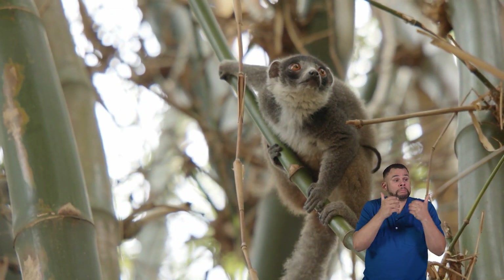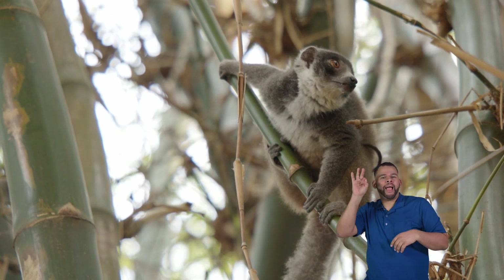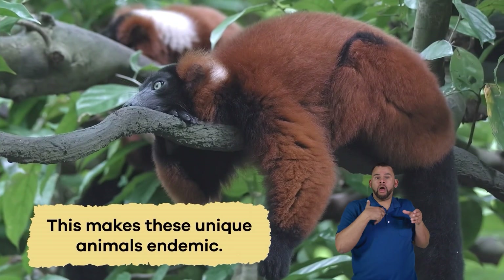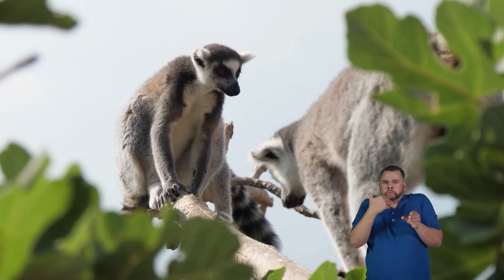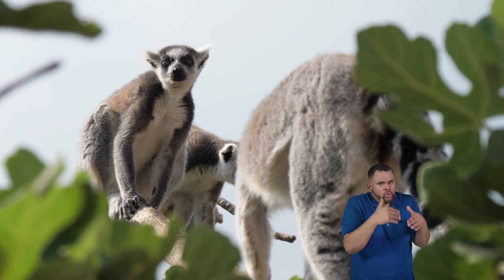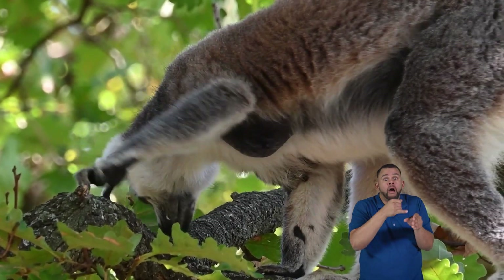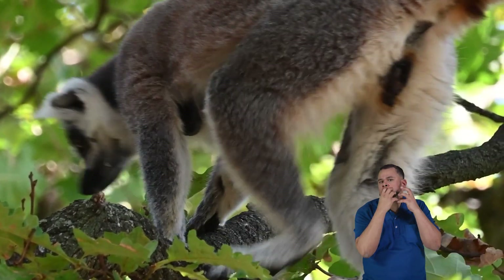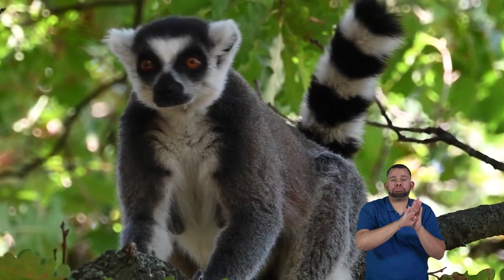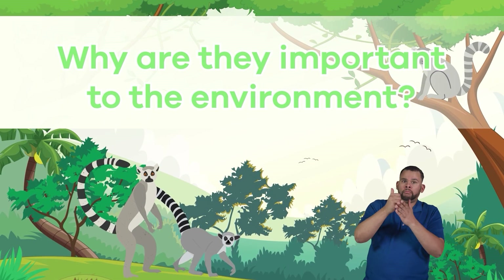Apart from a zoo, you won't find lemurs anywhere in the world except for the island country of Madagascar in Africa. This makes these unique animals endemic. Scientists categorize animals as endemic when they are found in only one specific area. Lemurs are a treasure unique to Madagascar, so it's vital to protect their home and ensure they continue to thrive there.